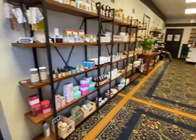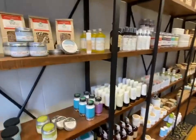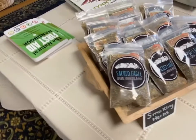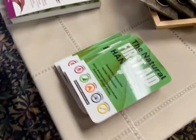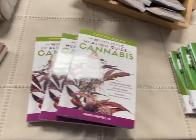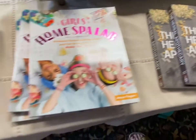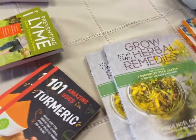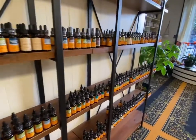When you first walk in, you might notice the herbal smell — that would be the over 40 different varieties of natural herbs and teas. We also offer many different educational books, DVDs, classes, and different ways for the community to come together and learn about the traditional herbal medicine that we stock in the store.